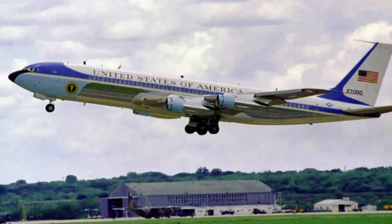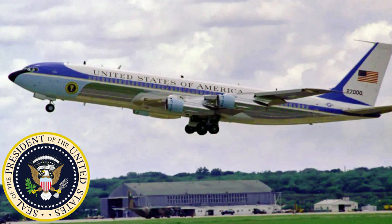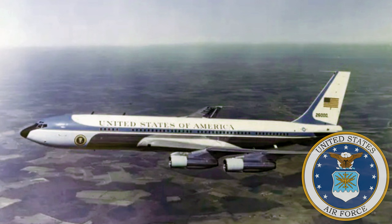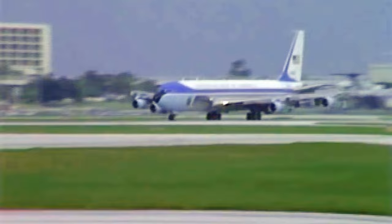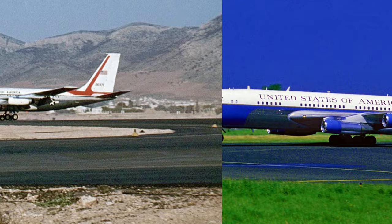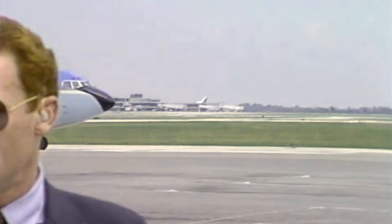Perhaps the most famous C-137s are those that are referred to as Air Force One, the call sign of the aircraft carrying the President of the United States. These aircraft were procured by the United States Air Force to bring the transportation services of the United States President up to the standards other world leaders were beginning to enjoy with the advent of the jet-powered airliner age. Five C-137s, each designated as a Special Air Mission Aircraft or SAM, were known as SAM 970, SAM 971, SAM 972, SAM 26000, and SAM 27000. These aircraft served in the prestigious role from 1959 to 2001. Four of these five aircraft are preserved today.